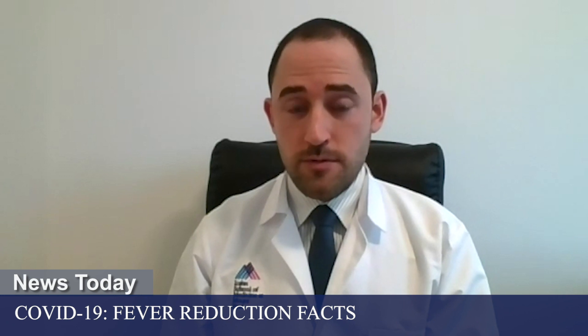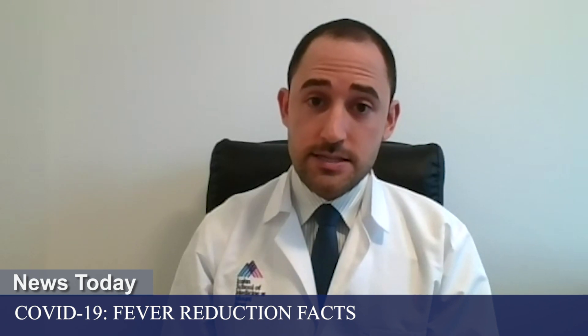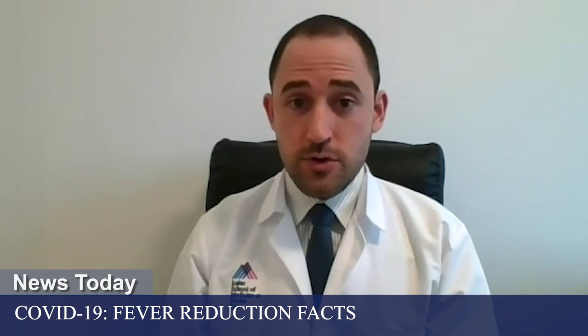Before we get into COVID-19, let's talk briefly about some of the research that's been done on fevers in general, and the use of a fever-reducing medicine, called an antipyretic drug. The two main types of antipyretic drugs are acetaminophen, which has the brand name Tylenol and in much of the world is called paracetamol, or ibuprofen, which has the brand name Motrin or Advil. Another one is naproxen, which has the brand name Aleve in the United States. These are all antipyretic medicines that reduce fevers.